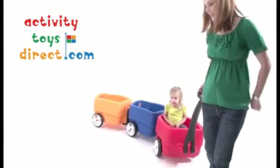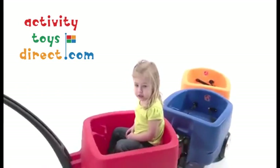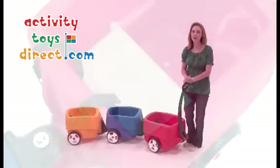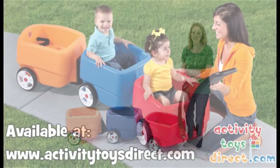Each child has their own space with a comfortable seat, spacious footwell, and a holder for a sippy cup, bottle, or juice box. We can store more stuff in the storage compartment underneath the front seat. I recommend the Choo Choo Wagon for any family that needs a fun, safe way to transport more than one child.